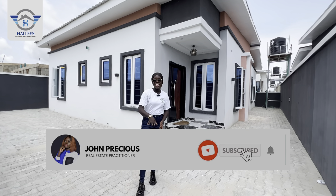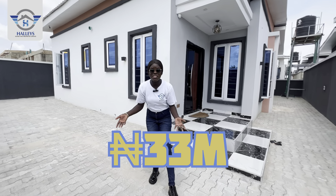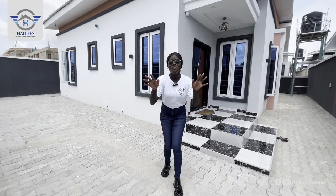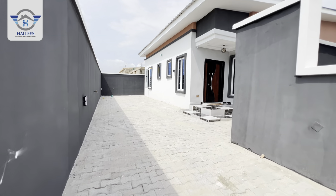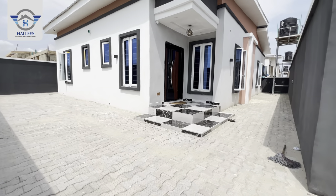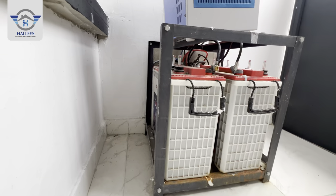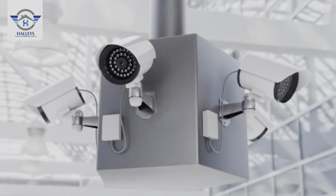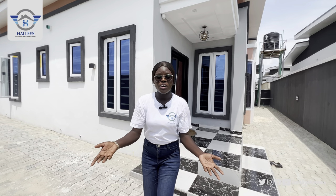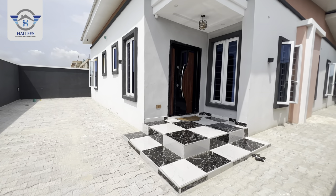Do you know it's possible to own a luxury bungalow right here on the highland for just 33 million naira? I'm currently standing on one right now. This is an impressive luxury three-bedroom fully detached bungalow that comes with a BQ. Not only that — it comes with an inverter, CCTV camera both inside and outside, and you'll also be getting a heat extractor and gas cooker among others.